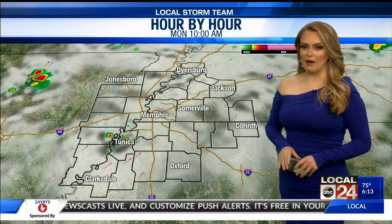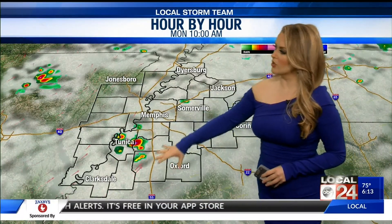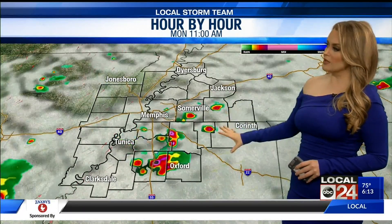Here's a look at your hour by hour. We are going to see a mix of clouds, but most of that rain — you start to see some of it popping up mostly along and south of I-40 as we get into the late morning hours.